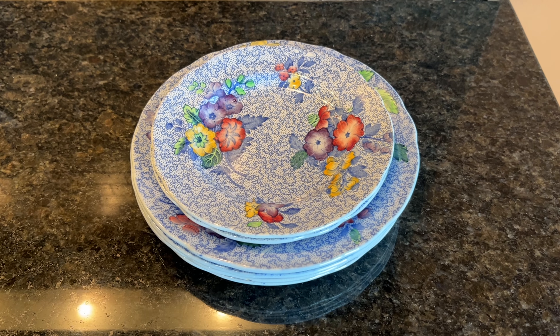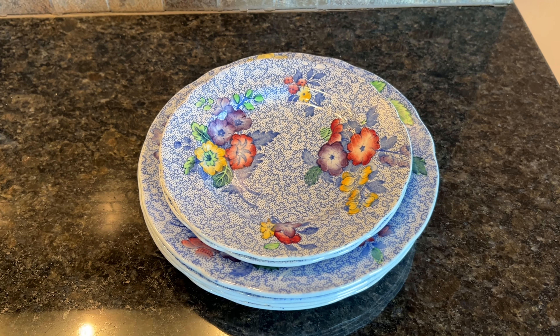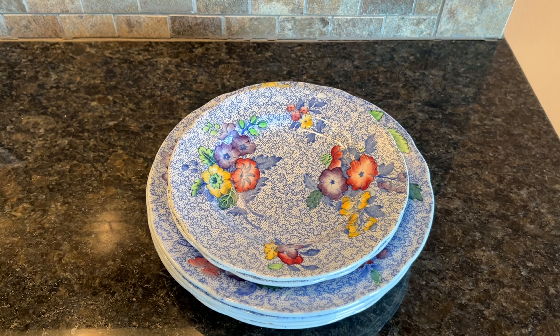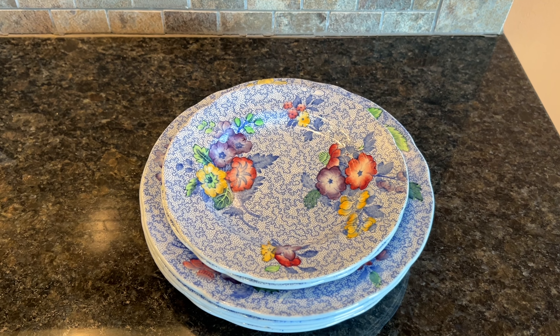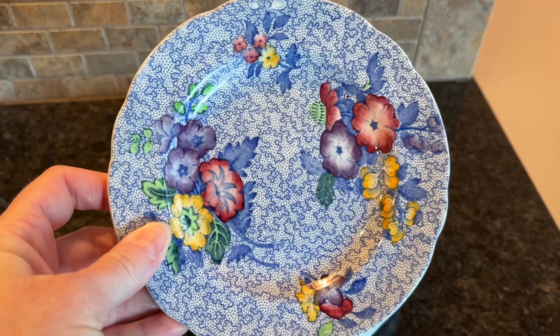I had another sale on eBay, and it is some of these antique Spode plates I found at Goodwill. These are either from the late 1800s or early 1900s, and they're just beautiful.